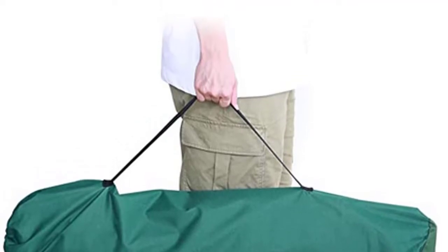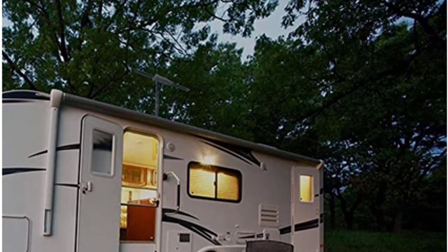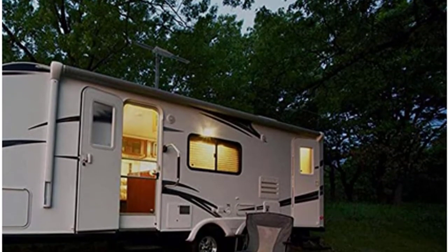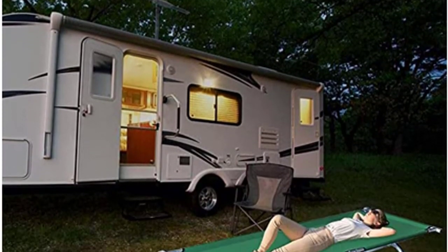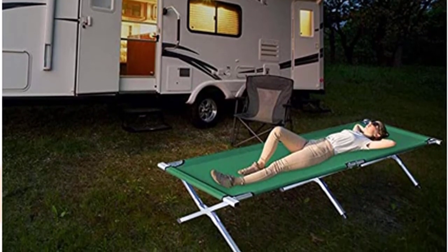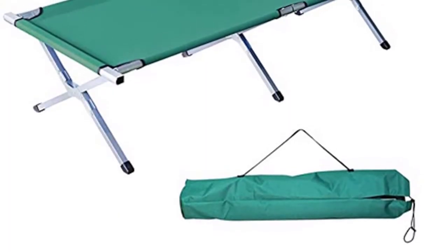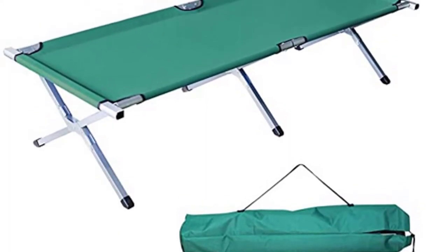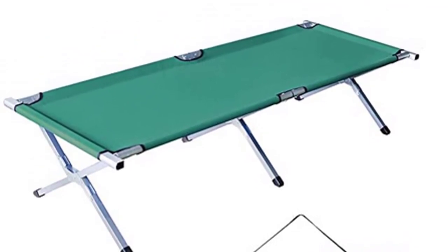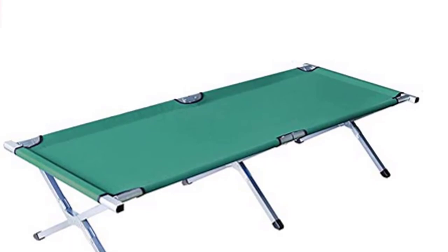The cot opens and closes easily by snapping two side rails into place around the center beam. This is a perfect cot to carry in your car — easy to set up and take down, so you can rest anywhere and anytime. You can complete the construction by yourself. The cot is made of high-quality 600D Oxford fabric with a strong aluminum frame that's lightweight yet rust-resistant. It folds up easily into a small bag for maximum portability and sets up in seconds.